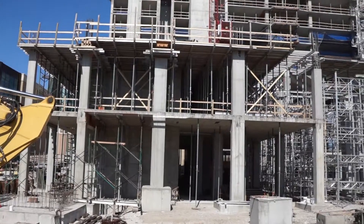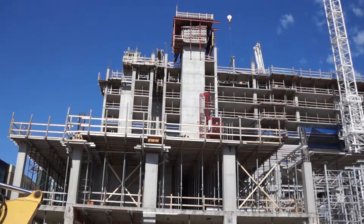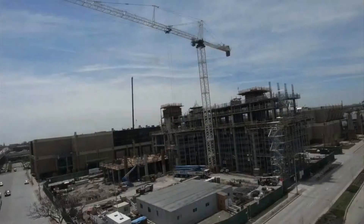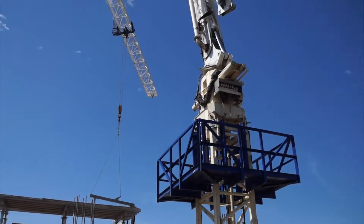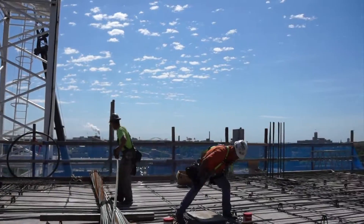Currently, we just finished pouring the 10th floor, so we're about halfway up with the hotel tower. We anticipate pouring about a floor a week from here on out, so we should be complete with the tower as far as concrete construction in about 10 to 12 weeks.